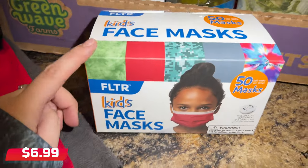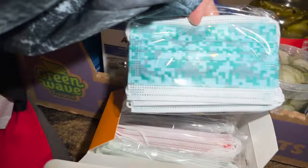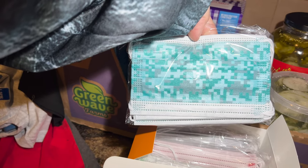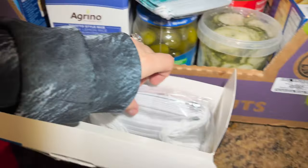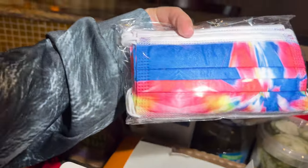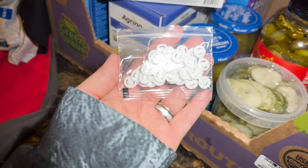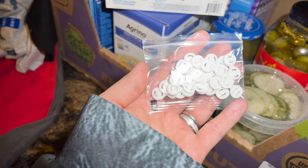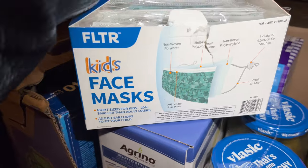I got 50 masks for James for school — he wears a mask every single day. There are different designs in here: some that look like Roblox, then red, green, and gray ones, plus a little colorful set. They also come with 20 adjustable ear loop clips, which is really neat.